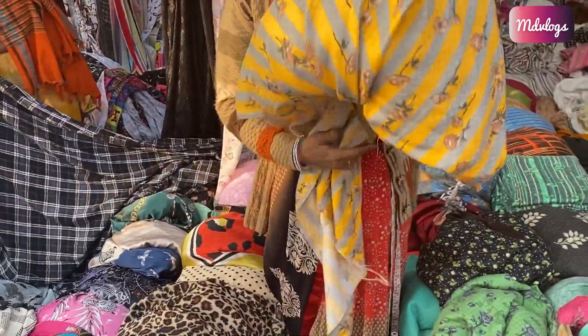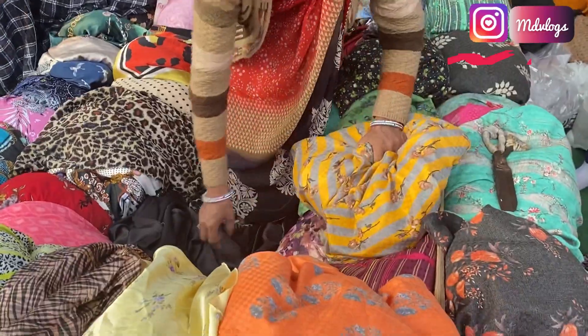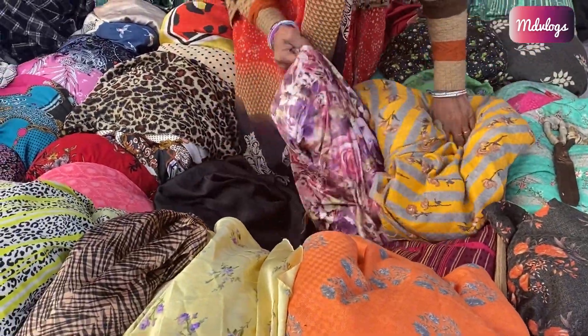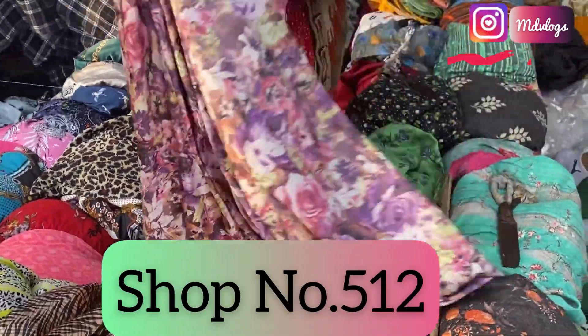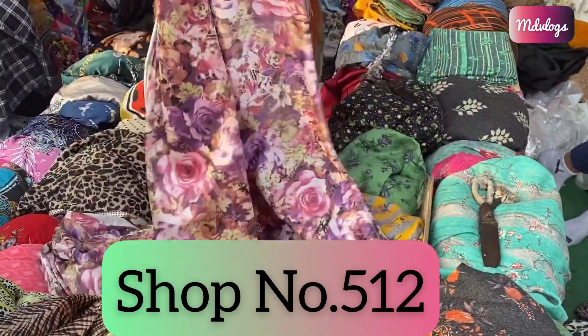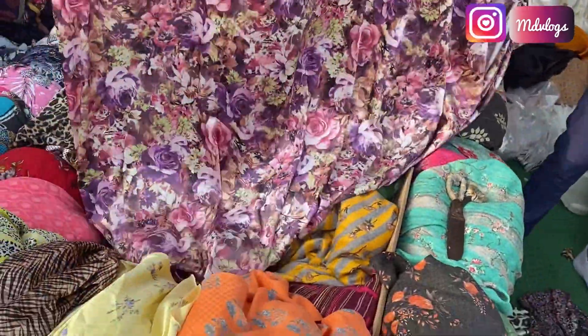This fabric here is 80 rupees per meter. The shop number is 512. At this shop, fabric is available from 80 rupees per meter going up to 500 rupees per meter.